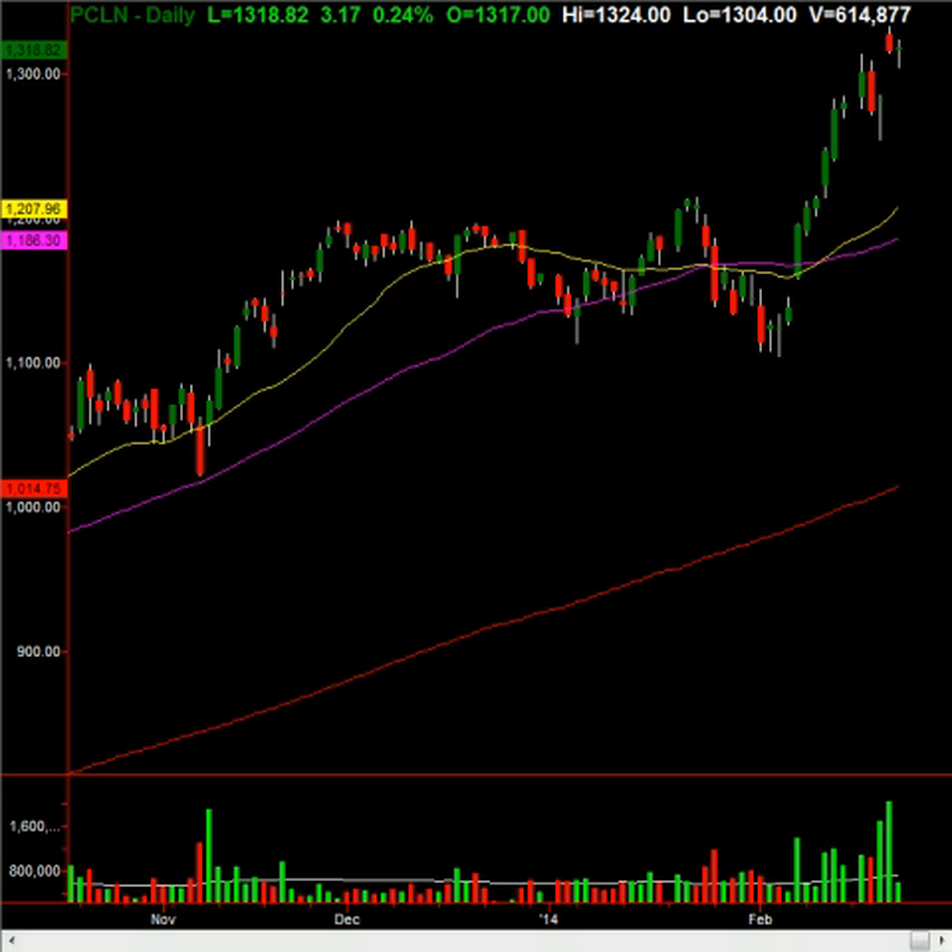I believe Priceline is near — not necessarily the exact top, but within a small percentage, a few points of being at a multi-month high. The max move signals and key levels I'm watching are all coinciding here, telling us that we have a top in this market.